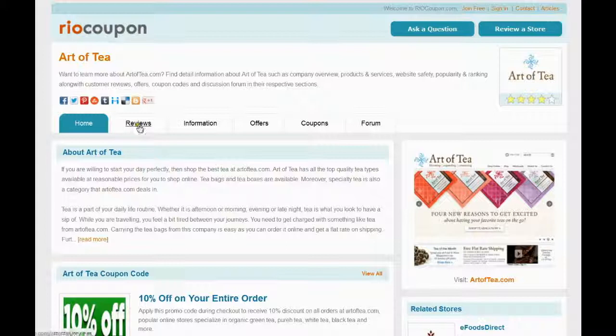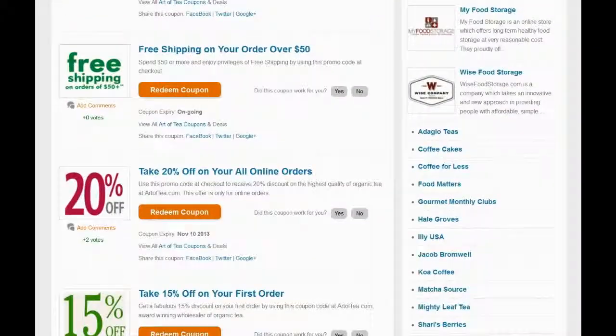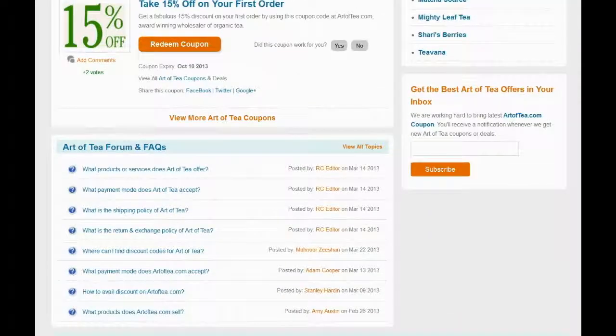You can find reviews, information, offers and coupons on the Art of Tea section. Top rated coupons are available for you to choose. Locate the coupon offering maximum savings and meeting your criteria.